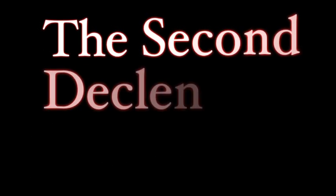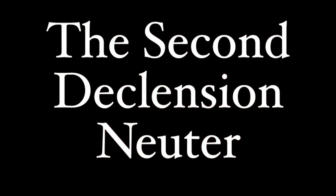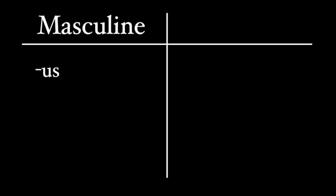This video covers neuter nouns of the second declension, the o-declension. These nouns are different from the regular nouns of the second declension, which tend to be masculine and often end in -us, but sometimes they'll end in -er or just -r. Your regular second declension masculine nouns are words like servus, puer, and vir.